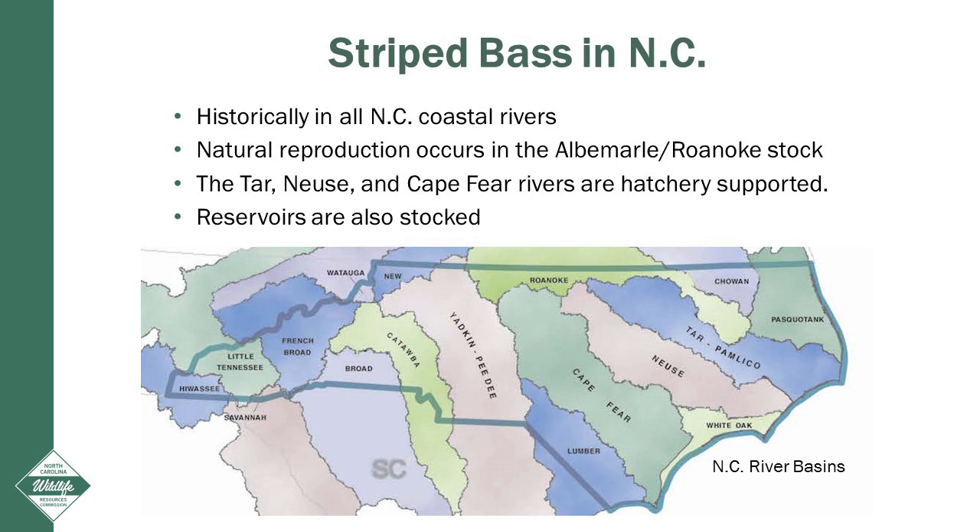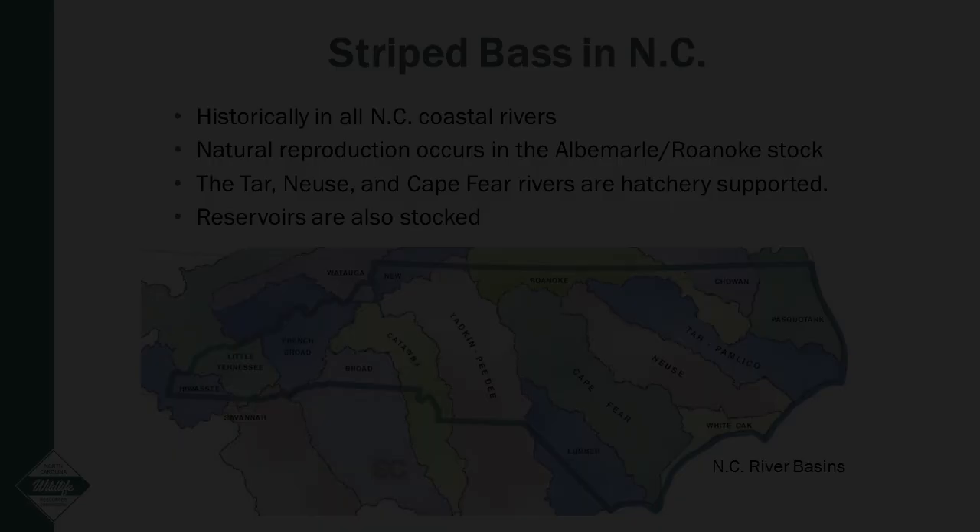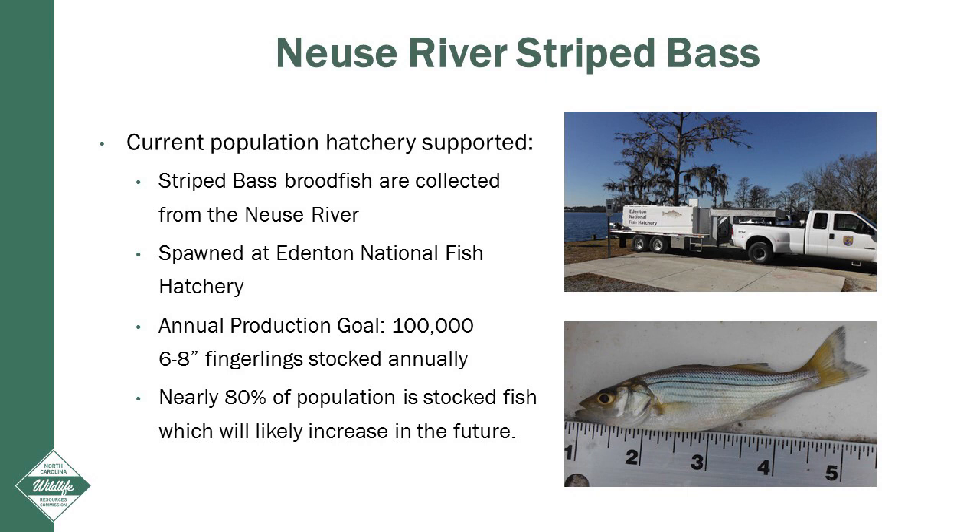The Tar River, the Neuse River, and the Cape Fear River striped bass populations are all hatchery supported. Many of North Carolina's reservoirs are also stocked with striped bass. The Neuse River is supported by hatchery raised striped bass. Striped bass are collected from the Neuse River between Goldsboro and Raleigh each spring. These fish are then spawned at the Edenton National Fish Hatchery. We have an annual production goal of 100,000 phase two, or six to eight inch, striped bass fingerlings. The results of our hatchery evaluations have shown that nearly 80 percent of the striped bass in the Neuse River are stocked fish.